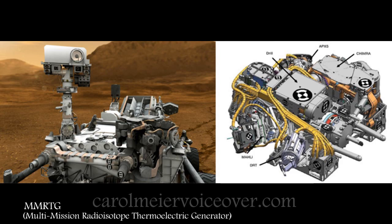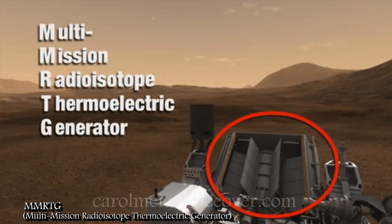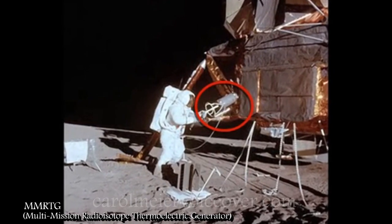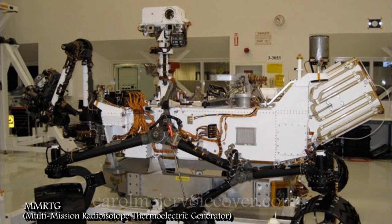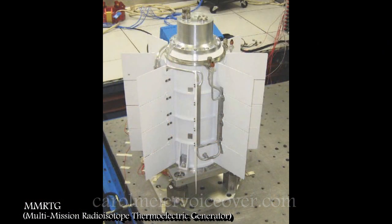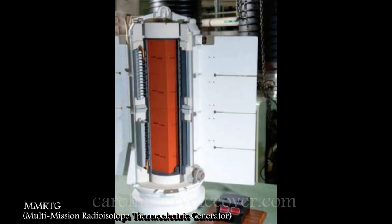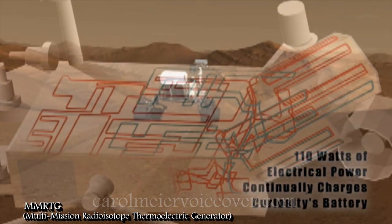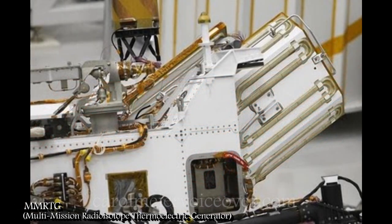That's where the MMRTG comes in. The Multi-Mission Radioisotope Thermoelectric Generator is a power source that has been in use for years to power spacecraft that have gone to the outer planets, and even the Apollo missions used it on the Moon. The MMRTG is located on the back of the rover. The generator contains a specially produced form of plutonium dioxide. The natural decay of this isotope gives off heat, which thermocouples turn into electricity. The generator provides both electrical power and heat to the rover, with about 100 watts of electrical power used to continuously charge the rover's batteries. Heat can also be pumped off the generator using pipes to keep the rover's insides warm, including the scientific instruments.